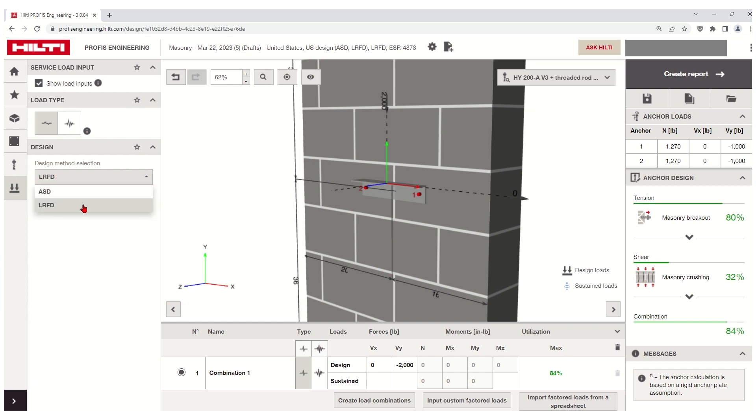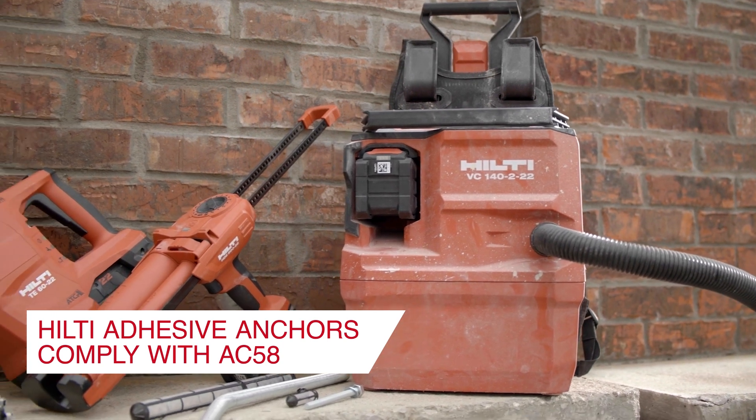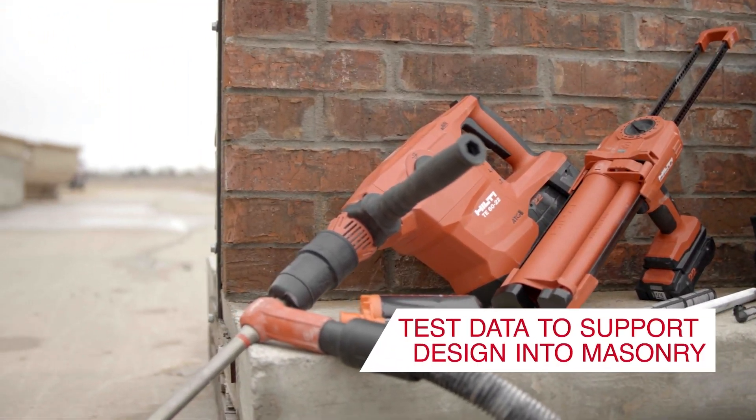Hilti is here to support you with updated data for adhesive anchors that comply with the new testing and design standards outlined by AC58.